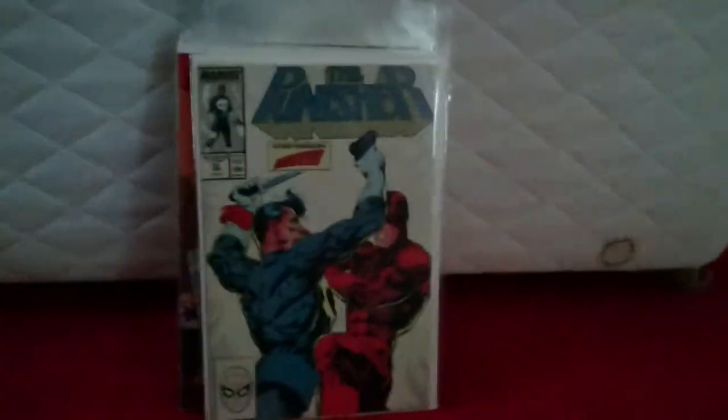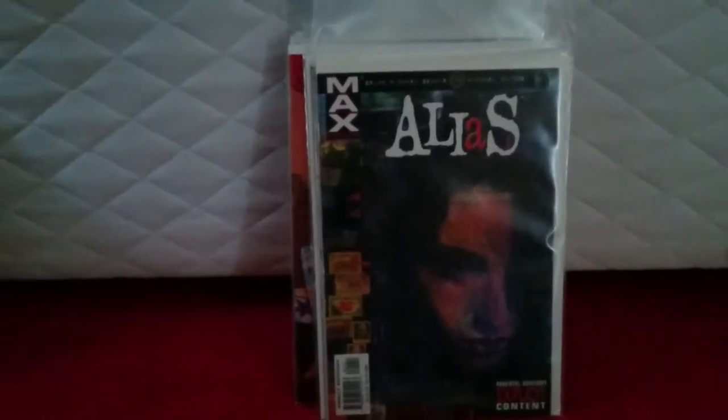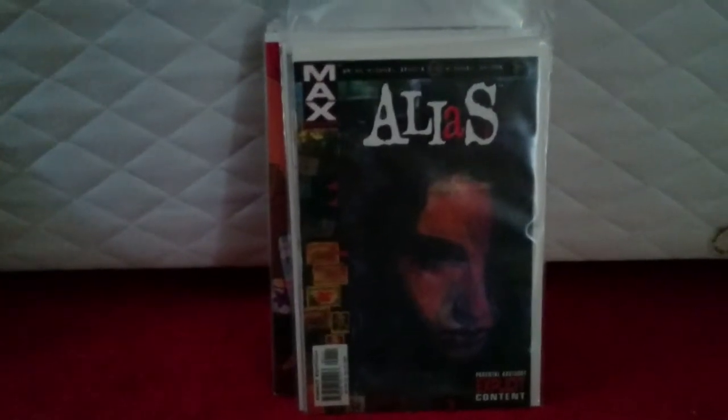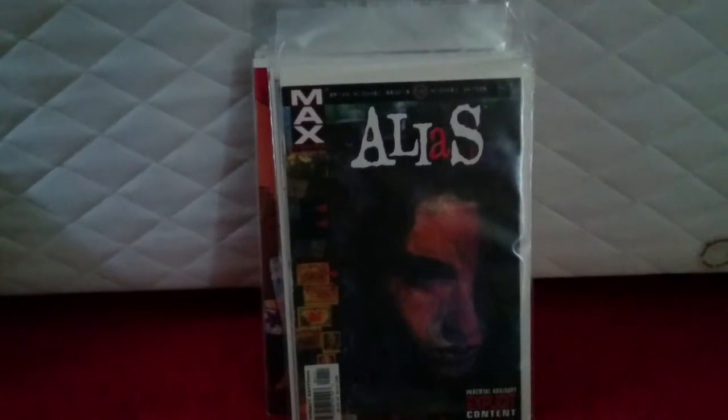Continuing the theme of Netflix — Alias issue 1. Near-mint copy. I can't remember exactly how much I paid for this but it was definitely under value. So I was really happy with that.